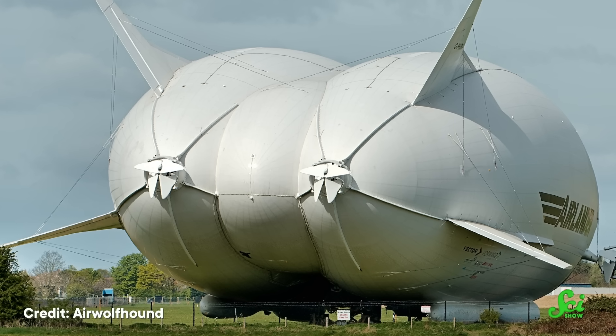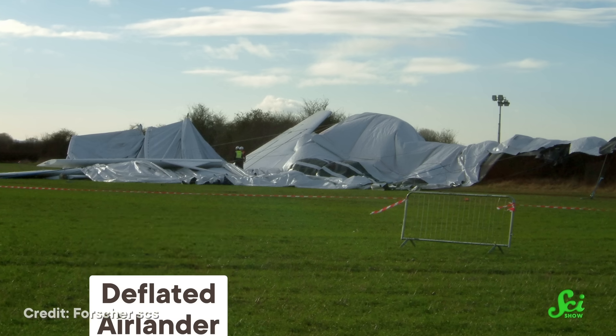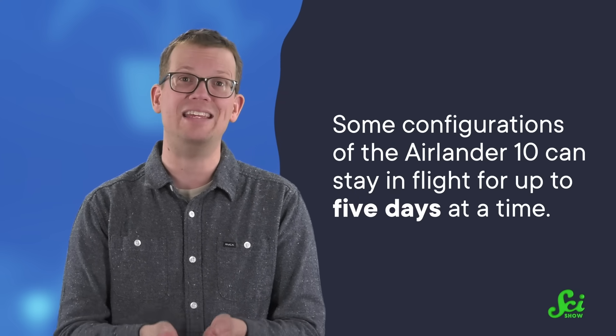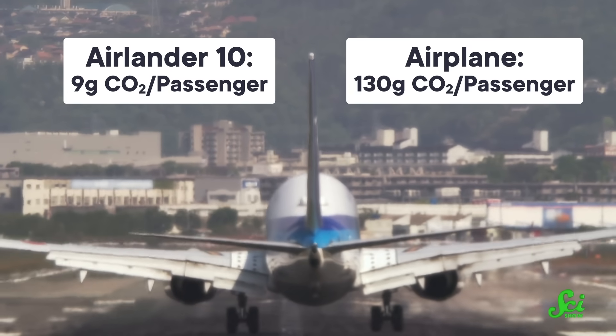So the AirLander is not a blimp, not a helicopter, and not a plane — it's a mix of all three. By the time of filming, the AirLander has made seven voyages. And like a kid's building set or a Chipotle burrito, the AirLander is modular, meaning you can swap out and customize parts of the craft. Whether you want passenger travel, cargo transport, extended flight operations, or scientific research, the AirLander 10 can do that with up to 10 tons of payload capacity. While that's not as much as a traditional cargo plane, it's a decent amount for way less fuel. Some configurations can stay in flight for up to five days at a time, which could help scientific research missions keep going without interruption. Passenger configurations boast low emissions of about 9 grams of CO2 per passenger, compared to around 130 grams of CO2 per passenger for traditional airplane travel.